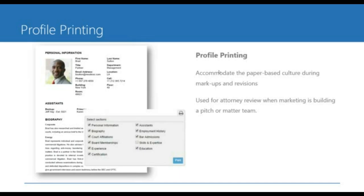Profile printing fits the culture of firms where folks might not update their profiles digitally, but if you print it out and say 'this is what your profile looks like on the firm directory — do you agree with this?', you can sit down and do the markup on a physical piece of paper. We also give you the opportunity to pick and choose which sections you want to include in your print, so that eventually this could actually be something you provided to a client.